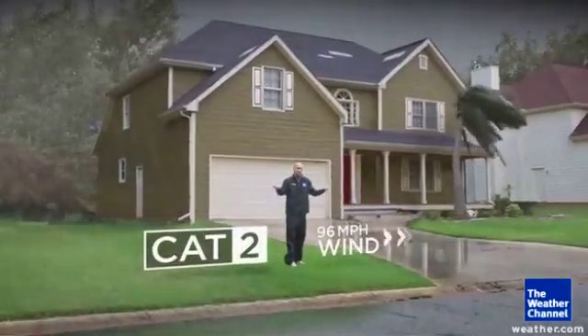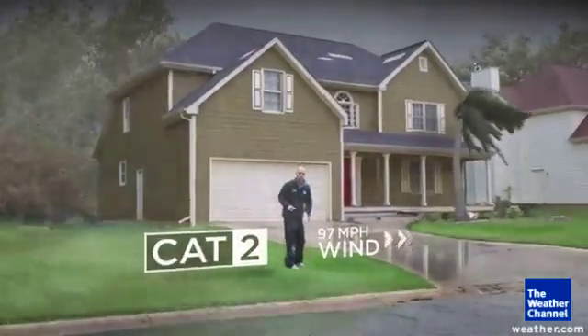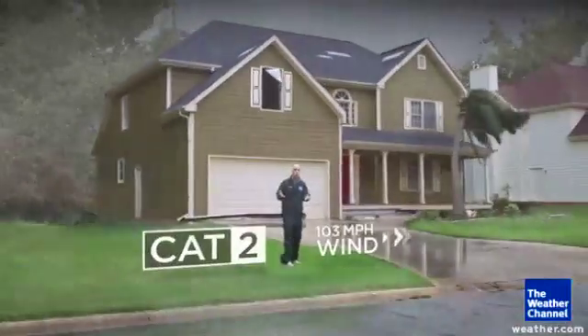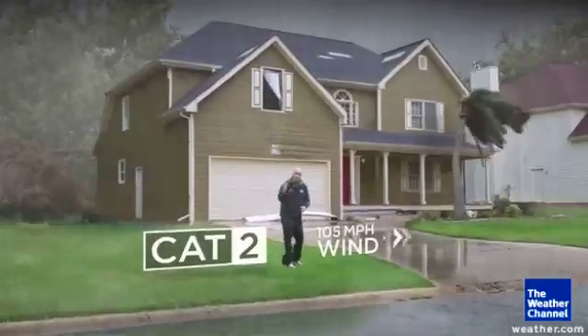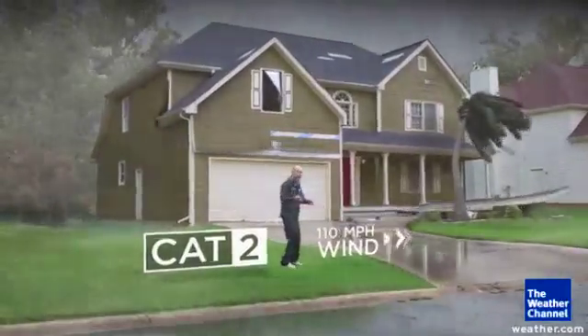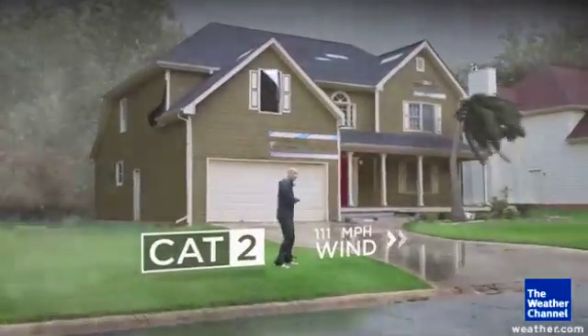Category two — that's where you really start to feel it. The windows of the house can be hit from debris on the outside and start breaking. Your trees are significantly bent over in the wind, and the siding of the house itself can break, flapping in the wind and adding to those eerie noises inside.